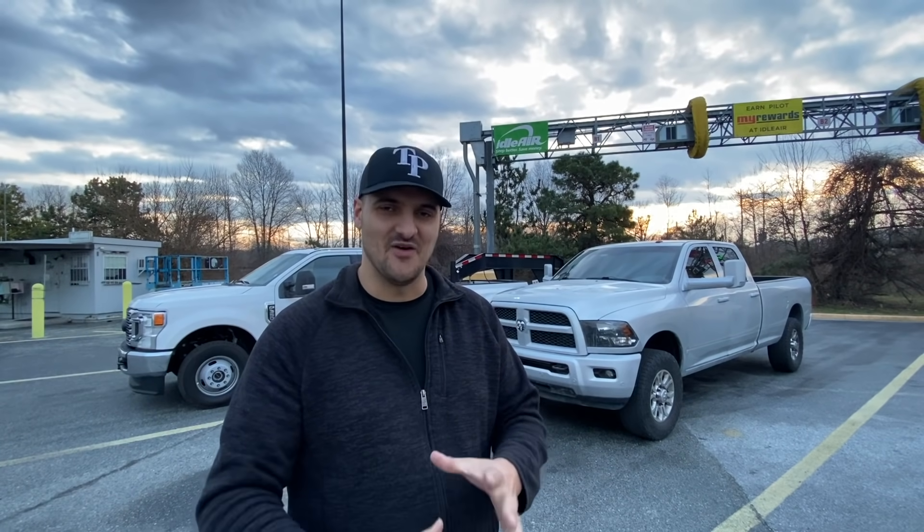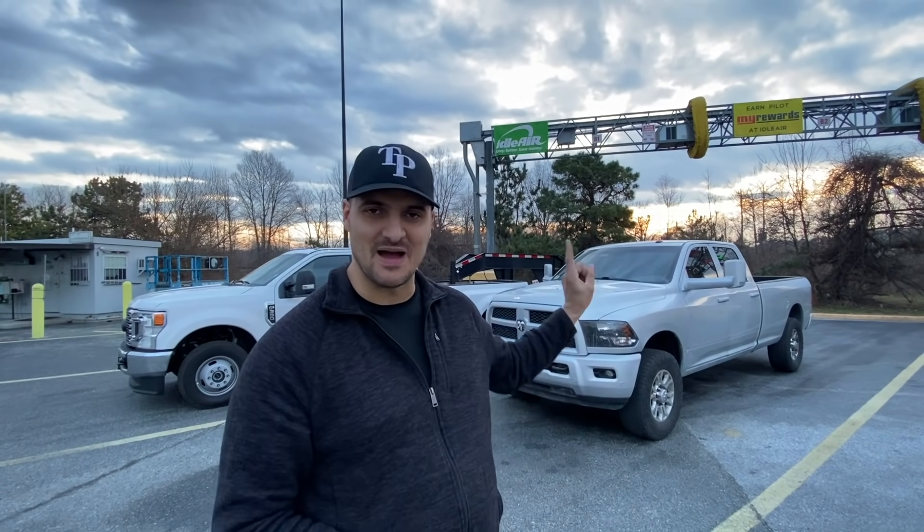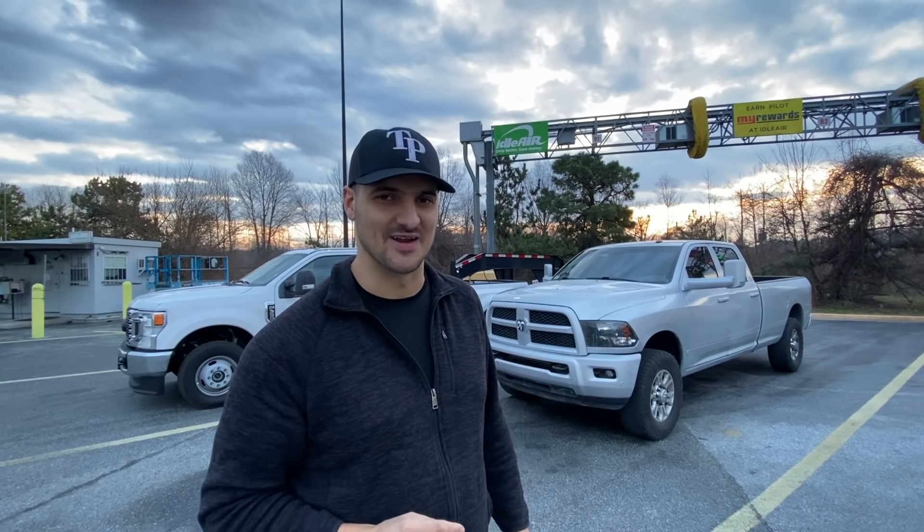I believe I'm somewhere in — I just looked it up — I'm in Carneys Point, New Jersey. There you go. So I want this to be a jam-packed video, and at the end I'm going to tell you my plans for this truck, because I'm sure you guys are all wondering.